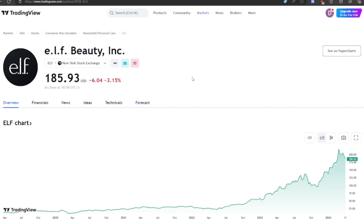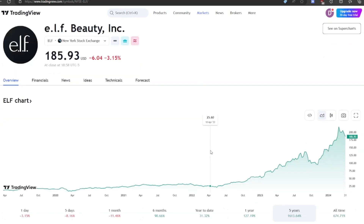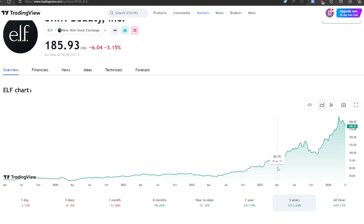Welcome back everybody. Today we're going to be doing an extensive analysis of ELF Beauty. We've got a five-year chart here showing 1,600% growth in the past five years. You'd be sitting pretty if you bought them way back there. Even buying at $20 a share and being up to $185 is crazy. With that massive run-up, are they still a buy or a sell? Let's check it out.